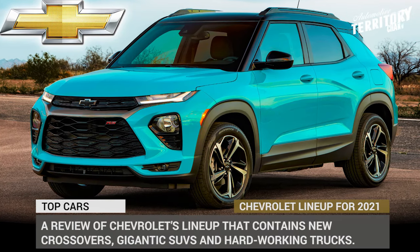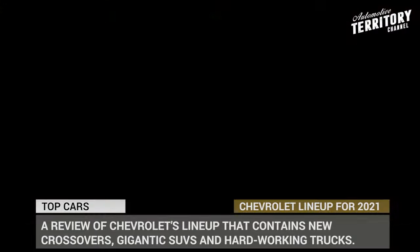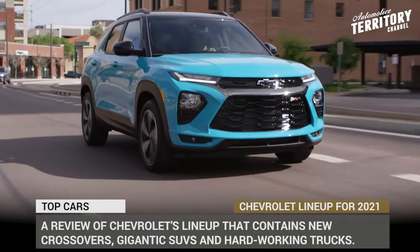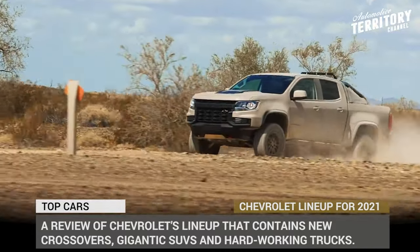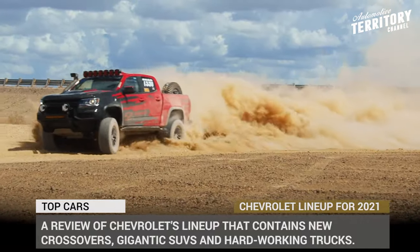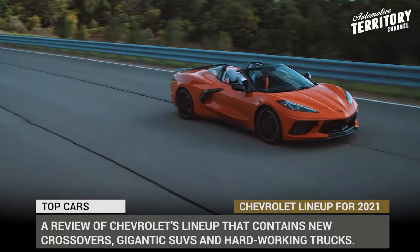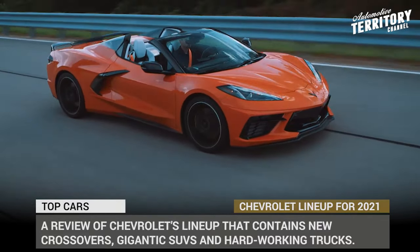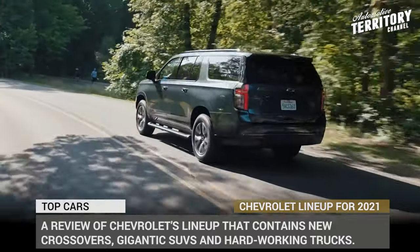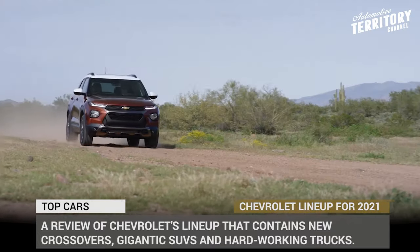The 2021 model here marks the finalization of Chevrolet's lineup. A great portion of passenger cars has been discontinued, and now just a handful of those is mixed among the endless list of crossovers, gigantic SUVs, and hard-working pickup trucks that remain the bread and butter of the entire brand. Today's video about Chevy's roster will kick off the 2021 playlist about the upcoming vehicles from carmakers around the world, specifically its USA segment.